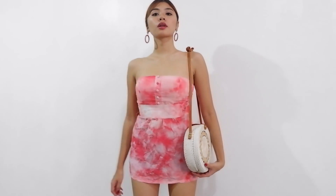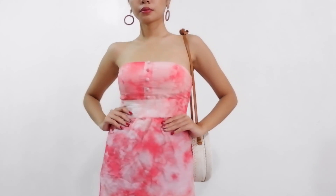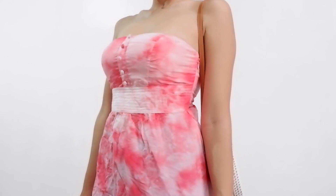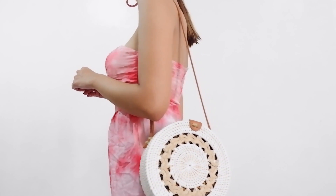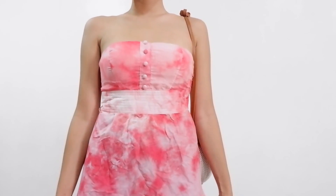Eto siya. Super cute. Perfect na perfect talaga ito sa summer. So pwede mo siyang partnerin ng leggings, o kaya naka-shorts ka lang, or naka-swimsuit ka tapos suot mo to. This is what it looks like. Inaura ko ng mga sis. Alam mo, hindi ko alam kung bakit sobrang pura niya pero sobrang ganda niya, pero sobrang thank you din ako. This one is 60 pesos.